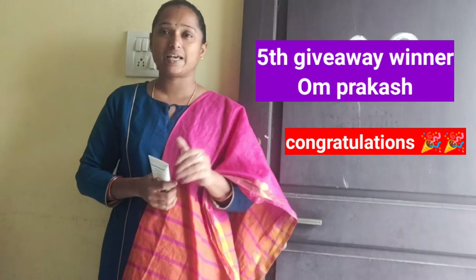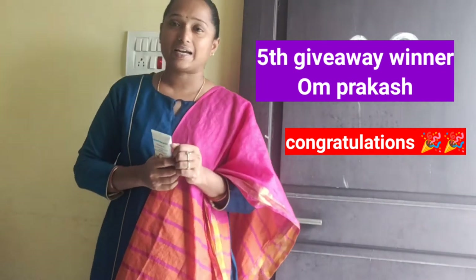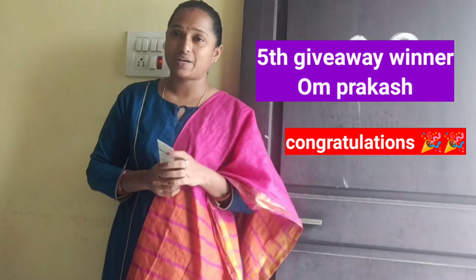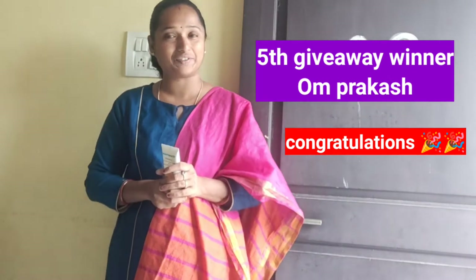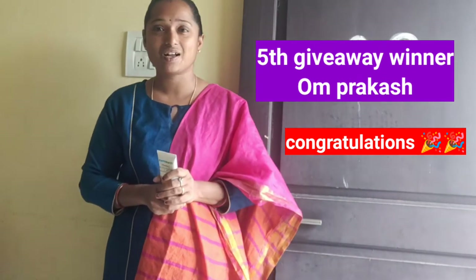My name is Om Prakashkar. I will check out the 5th giveaway winner here. Congratulations Om Prakashkar.